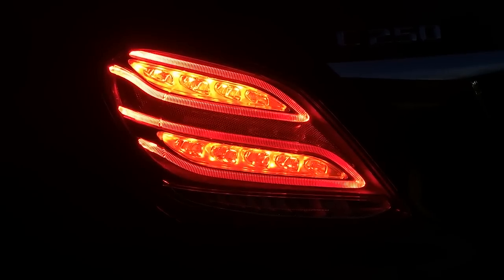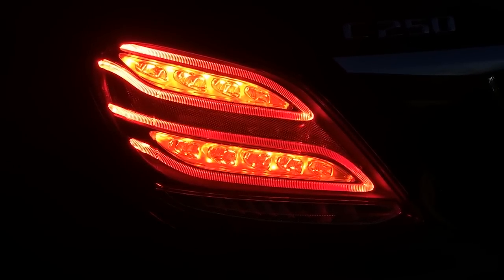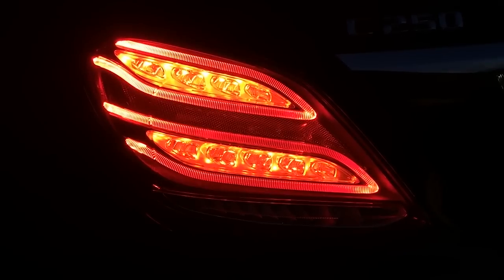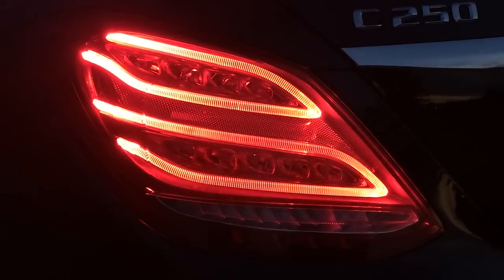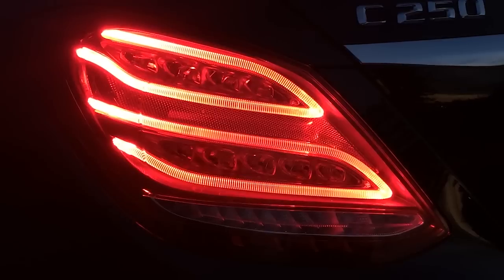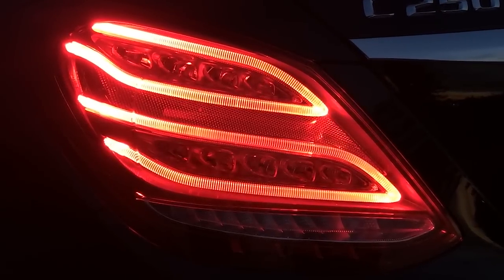The rear lamps also have LED technology. In order not to dazzle following drivers, the brightness of the brake lamp varies according to the ambient light and is, for example, automatically dimmed at night at a red traffic light. In addition, together with the brake light, the surrounding light strips light up, further reducing the dazzling effect.